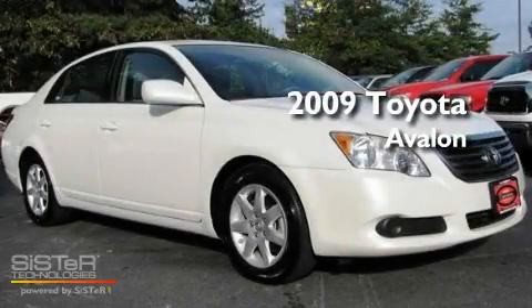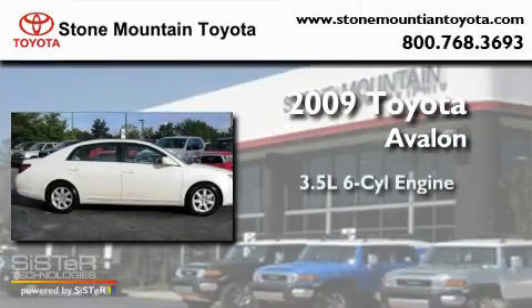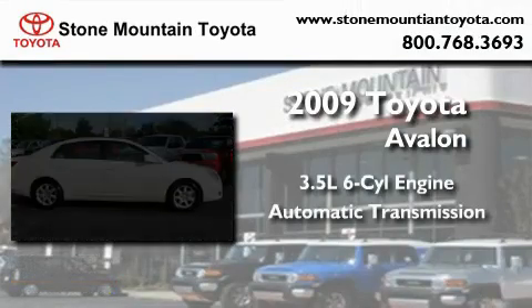This is a certified pre-owned 2009 Toyota Avalon. It has a 3.5-liter six-cylinder engine and an automatic transmission.